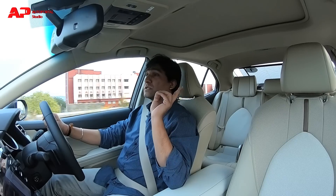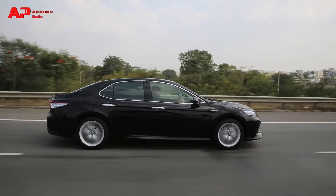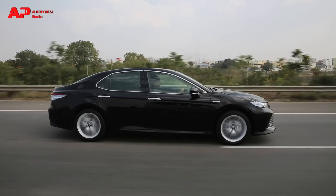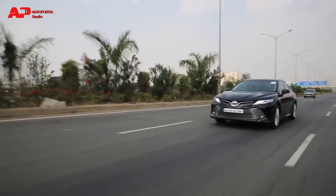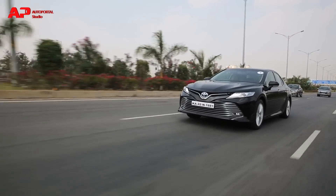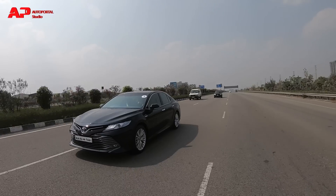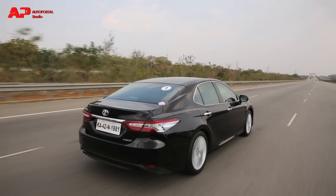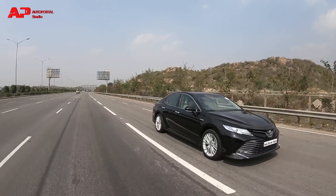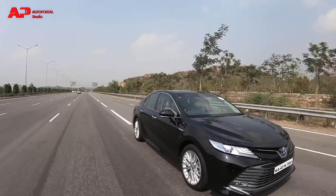Toyota has also provided double wishbones at the rear to give improved ride comfort for rear passengers. The suspension setup can easily soak up all the bumps, even on rough patches. Another change from the TNGA platform is enhanced visibility — the bonnet has been dropped down by 40mm. The A-pillars are now slimmer compared to the older model, and the side view mirrors have been repositioned more towards the door to give better visibility and minimize blind spots.